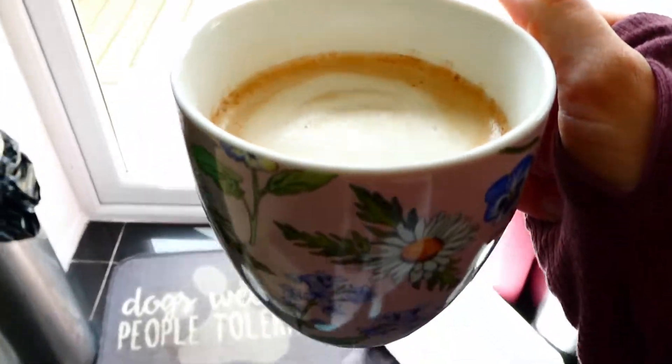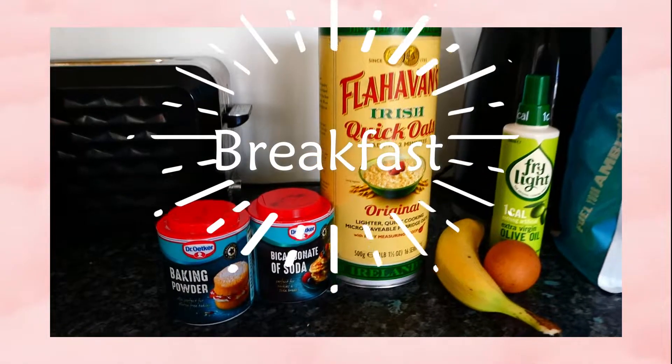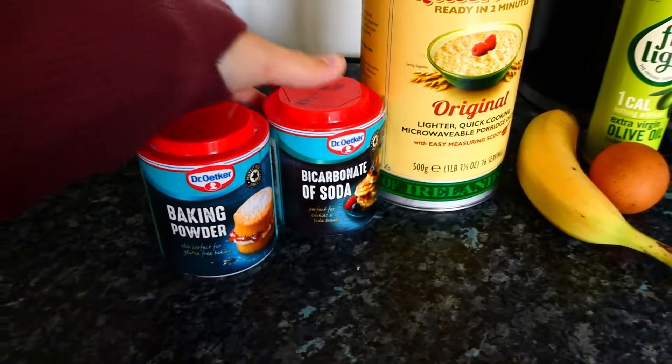I'll take this and sit outside in the sun or sit down and have my coffee. Next step is breakfast, and for this we're going to have some high-protein pancakes. For this you just need some baking powder, bicarbonate of soda, some quick porridge oats.